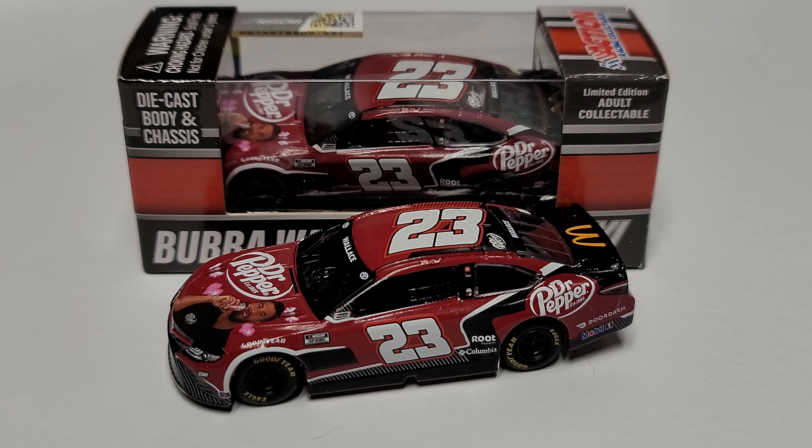Hey everybody, welcome back to another diecast review. Today we are taking a look at Bubba Wallace's 2021 Dr Pepper Fan Vote Toyota Camry. This car has a little bit of an odd story to it and a little bit of an odd paint scheme, to be completely honest.